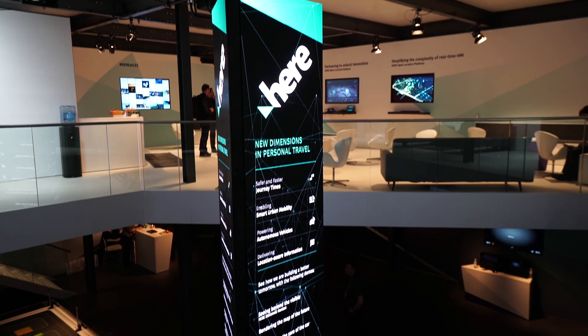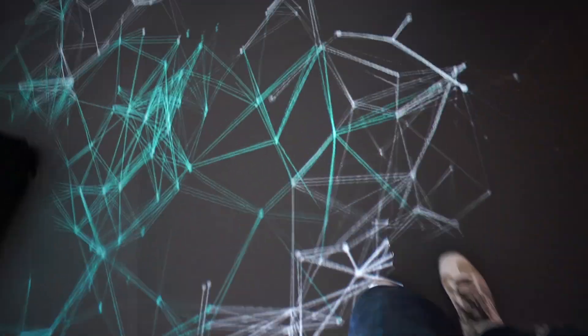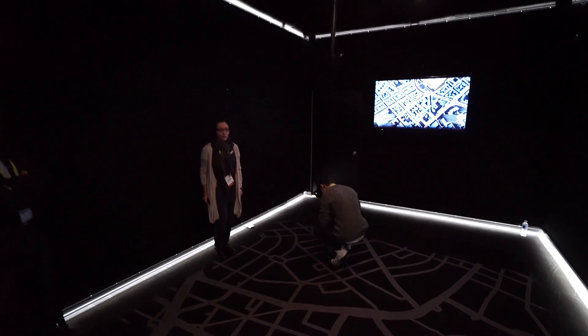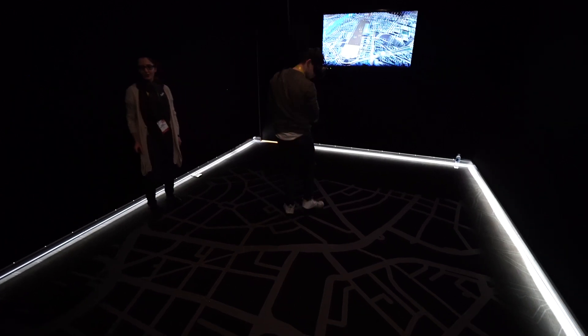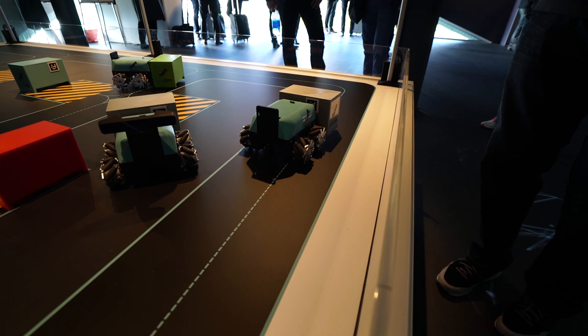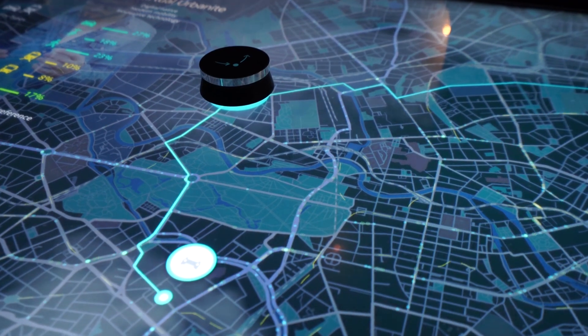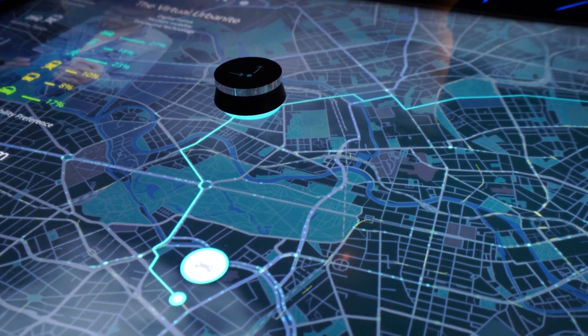HERE invited me over to CES to talk about their new technology, and can we all just take a moment to appreciate this incredible booth. Inside the booth there were various demos set up, all the way from VR to automated robot parks. We'll come into those a little bit later, but first let's push over to what HERE call the Future Mobility Visualiser.